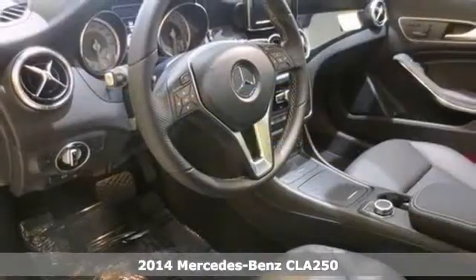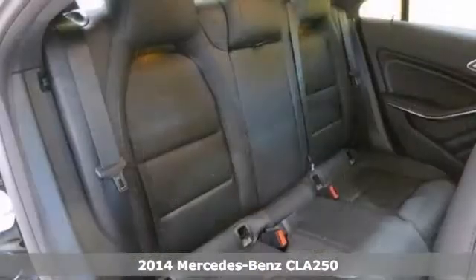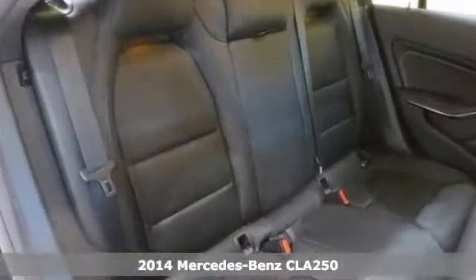Here's a 2014 Mercedes CLA 250. This vehicle has a lot to offer, including AMG wheels, Xenon headlights, and woodgrain trim.